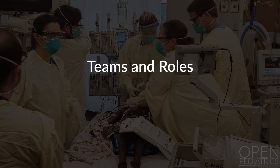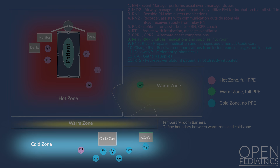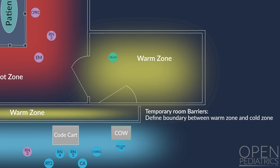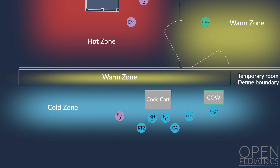Teams and Roles: Two teams form — an in-room resuscitation team and an outside support team at the code cart. The clinical space is divided into three zones. Inside the patient's room is the hot zone. The anteroom and designated area immediately outside the patient's hallway door are the warm zone, and the remainder of the hallway outside the room is the cold zone.